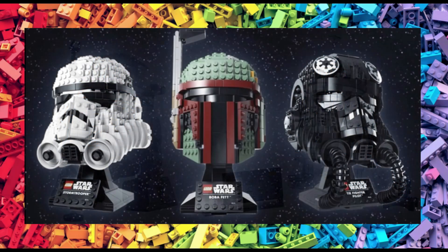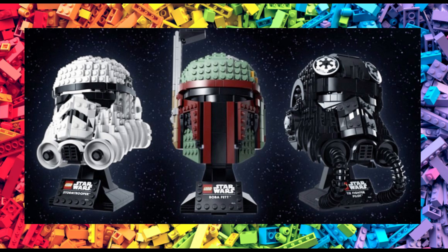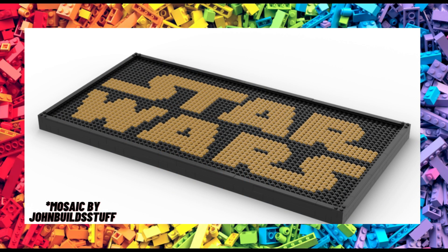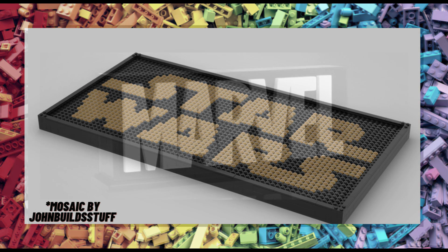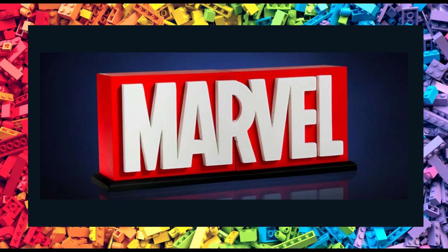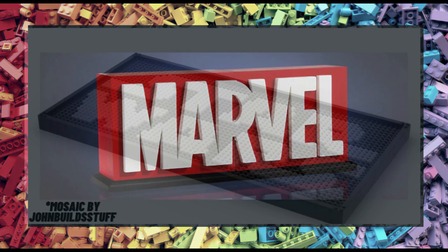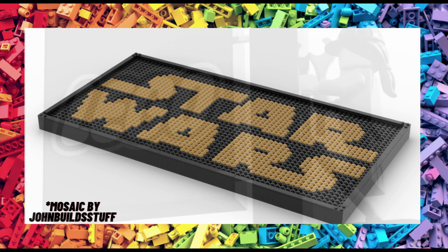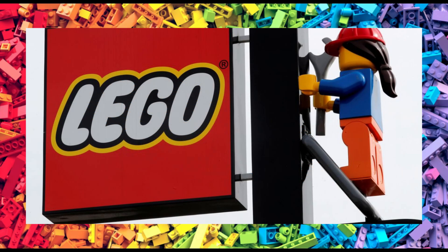It shouldn't be too much of a surprise to see the popular Lego Star Wars helmets line continue, and rumour has it that we'll be adding the Jango Fett helmet to the collection next year. And lastly for Star Wars, as I mentioned in a previous video, 2025 sees the launch of some buildable logos. The first logo I reported on was for Marvel, and apparently the Star Wars logo will be joining the line-up. The reported price was $100 for the Marvel logo so I expect a similar price for the Star Wars. And on a side note, don't be surprised to see a buildable Lego logo join this new line.